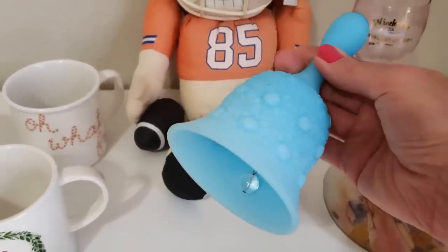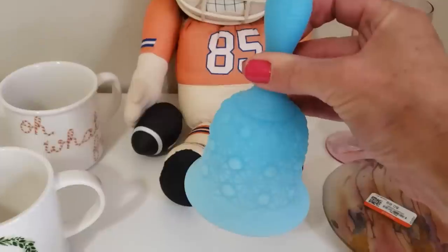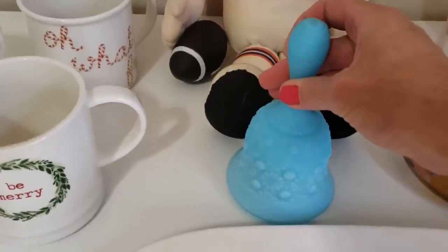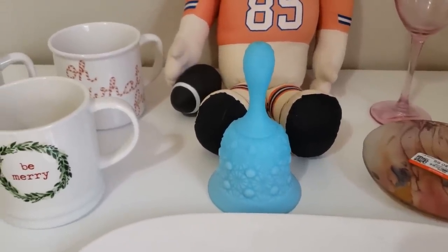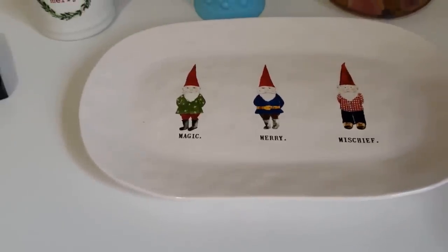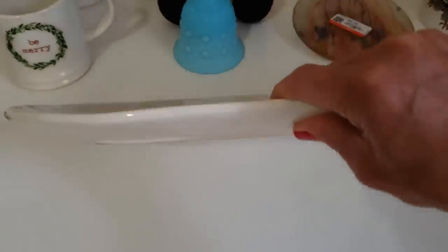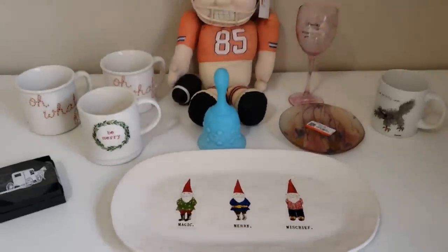I love this blue Fenton bell — I believe it's called Daisies and Buttons. It was made before these bells were marked with a stamp; it would have had a sticker. It does not glow under black light, unfortunately, but it's a gorgeous colour with a satin finish. I'm going to ask $20 to $25. Last but not least, my little Gnome Ray Dunn platter — Magic, Merry, and Mischief. I paid $7.99, but I'm going to hold it until Christmas time and I expect to get between $20 and $40 depending on the market.